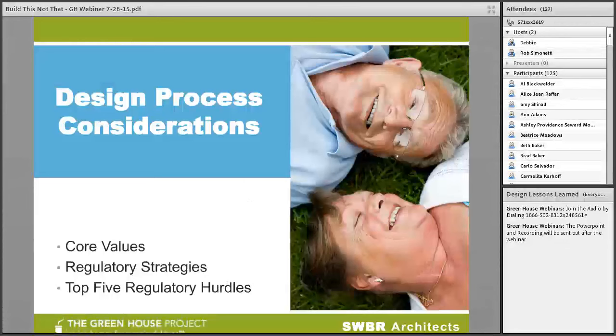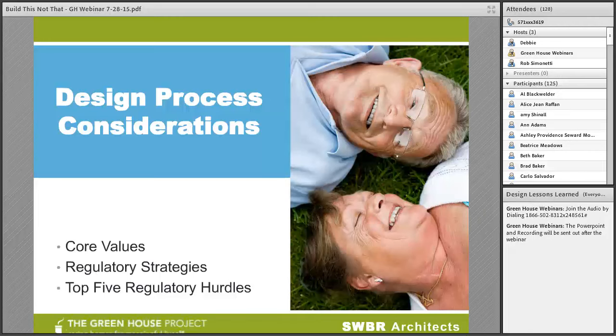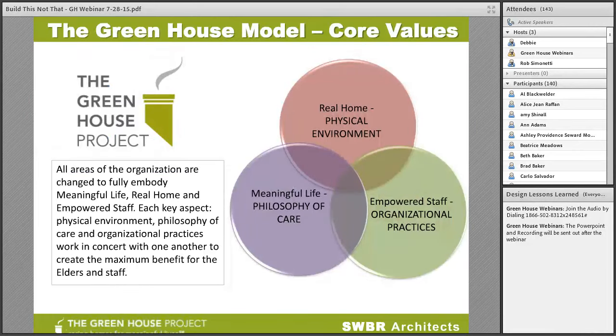Both the design process and the regulatory strategy complement one another to create opportunities for successful outcomes. Let's take a look at how the design process takes into consideration three components: the regulatory strategies, the experience related to those, and how our core values fit in to achieving some of the perceived regulatory hurdles. For more than a decade after the first greenhouse homes were built, the Greenhouse Project remains committed to ensuring that our expansion is underpinned by a strong evidence base of research related to three major core values.